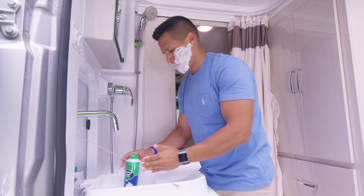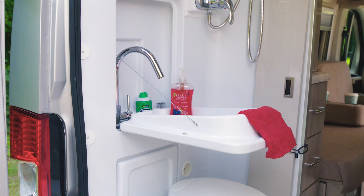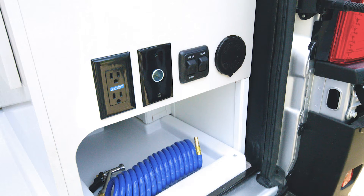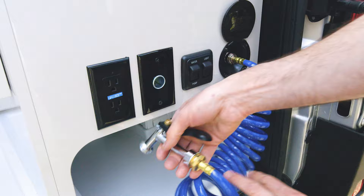You have a towel rack, a flip-down sink, a medicine cabinet, and a cassette toilet. On the other side you have drawers and a really nice closet. You are going to love the convenience of your 120-volt plug, 12-volt plug, switch for your puddle light and water pump — all at your fingertips. There's even a quick connect so you can rinse off the dog or a dirty mountain bike.